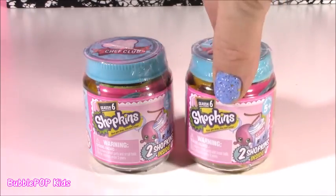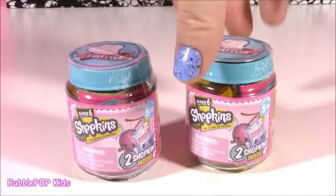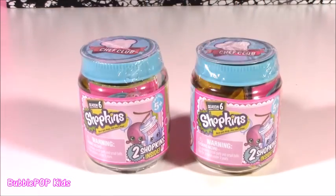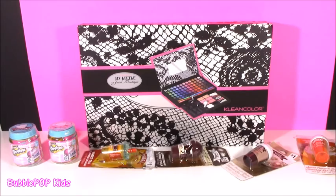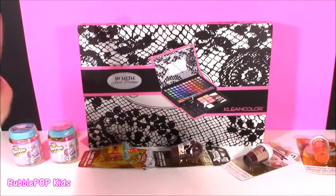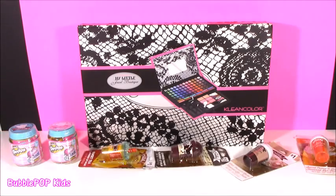We might as well throw in a little Chef Club - I have two Season Six little blind bags here, two in each. So cute. Alrighty guys, the time is now. We are going to get into some beauty, and we're going to look at this little Jewel Boutique, lip balms, and Shopkins. Let's do this.